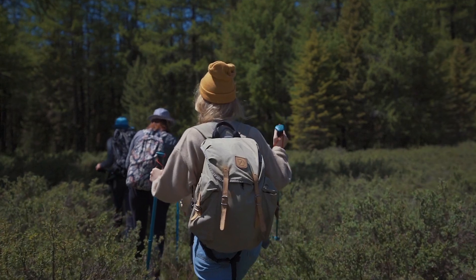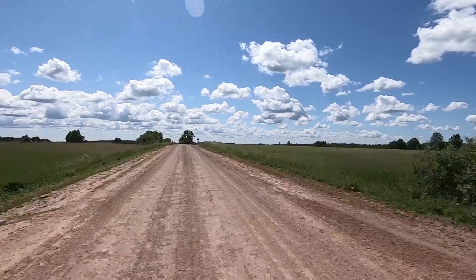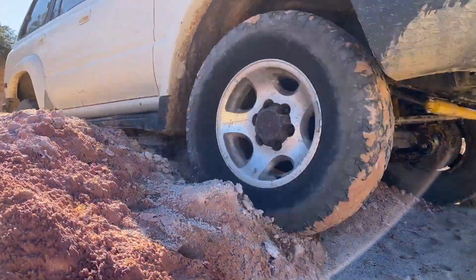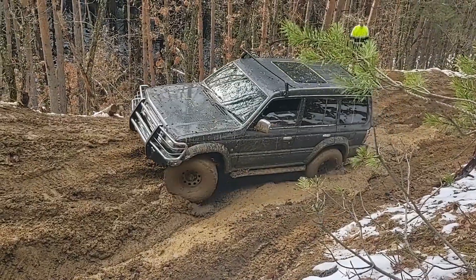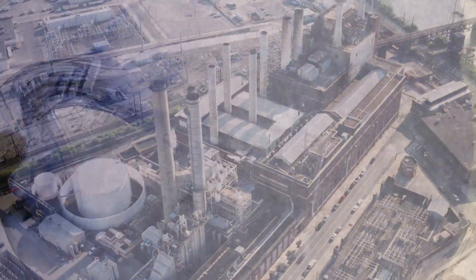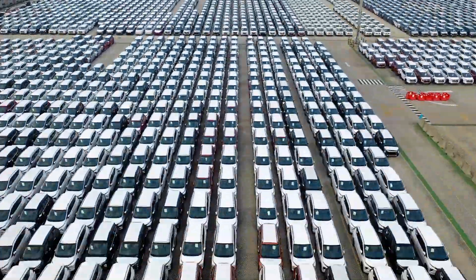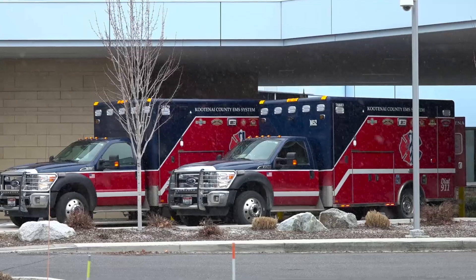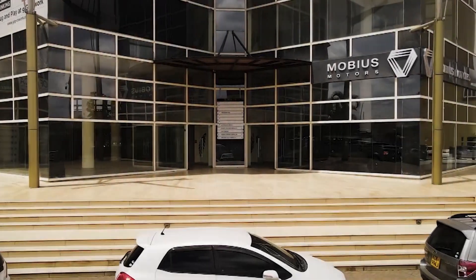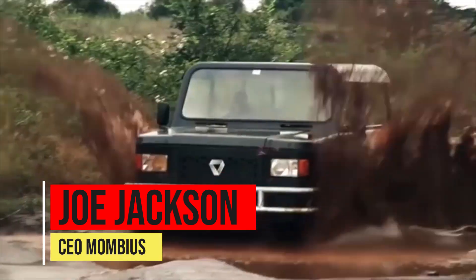As the only automaker in East Africa managing local assembly from start to finish, Mobius was realizing its mission to pioneer transportation solutions tailored for the continent. But the journey is just beginning for this scrappy startup. Kenya has over 300,000 kilometers of roads in need of vehicles that can withstand their challenges, and neighboring countries like Tanzania and Uganda offer similar terrain and demand. Mobius has aggressive plans to expand, with new factories granting production capacity in the thousands. A growing lineup of vehicle types will further serve commercial transport, medical services, and individuals' reliance on four-wheel mobility.